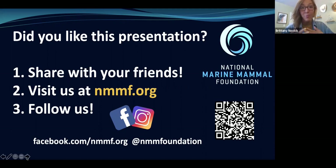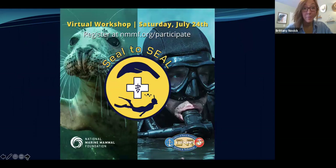We're really excited to announce we are teaming up with the Office of Naval Research Undersea Medicine Program to offer a workshop coming up later this month — Seal to Seal. It looks at the diving adaptations of marine mammals, but we'll also have the opportunity to talk to a few Navy SEALs, learn about human diving as opposed to marine mammal diving. Registration is on our website at nmmf.org/participate. It's open to people of all ages, so please come join us.